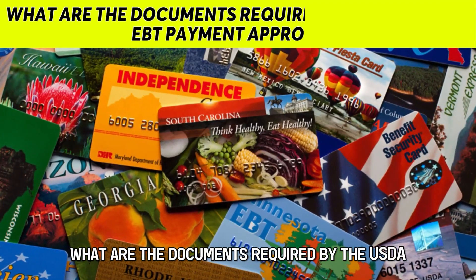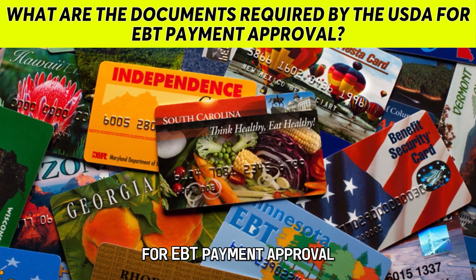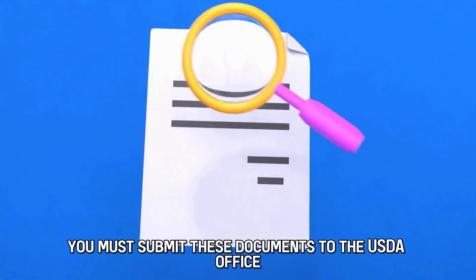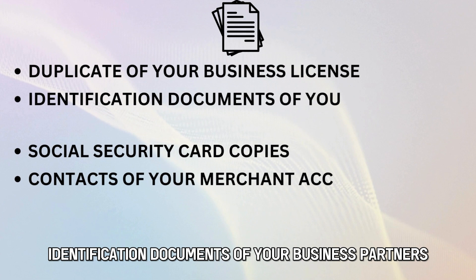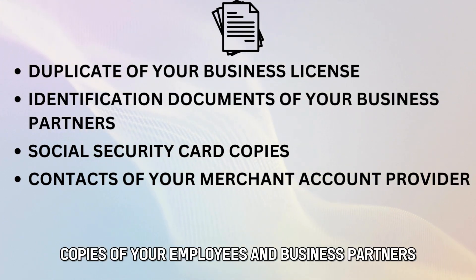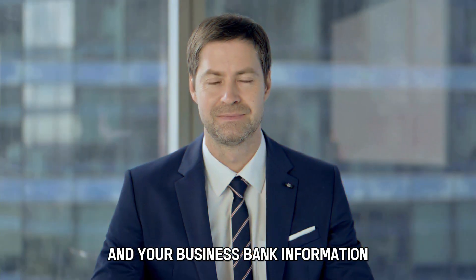What are the documents required by the USDA for EBT payment approval? You must submit these documents to the USDA office: a duplicate of your business license, identification documents of your business partners, Social Security card copies of your employees and business partners, contacts of your merchant account provider, and your business bank information.